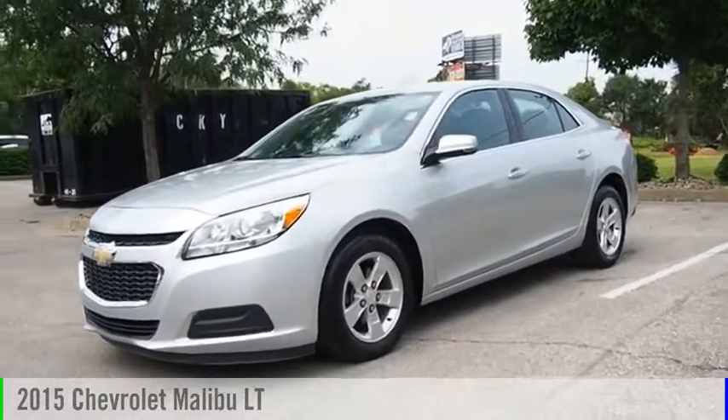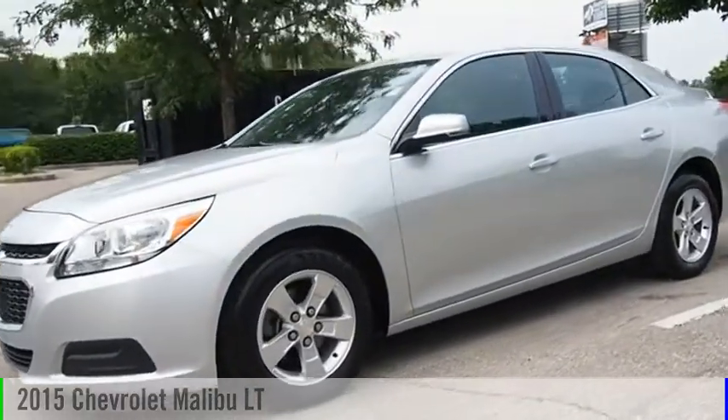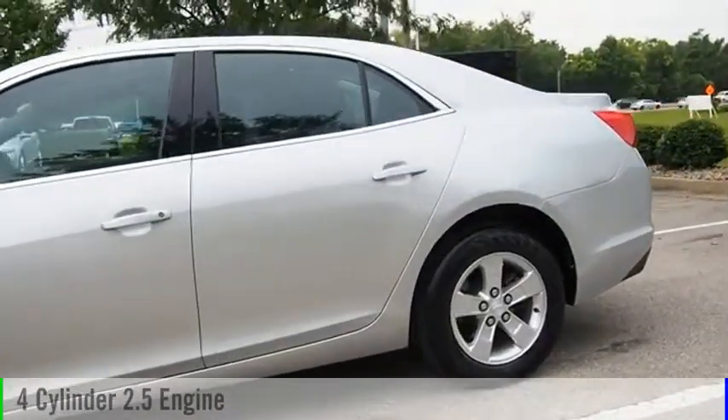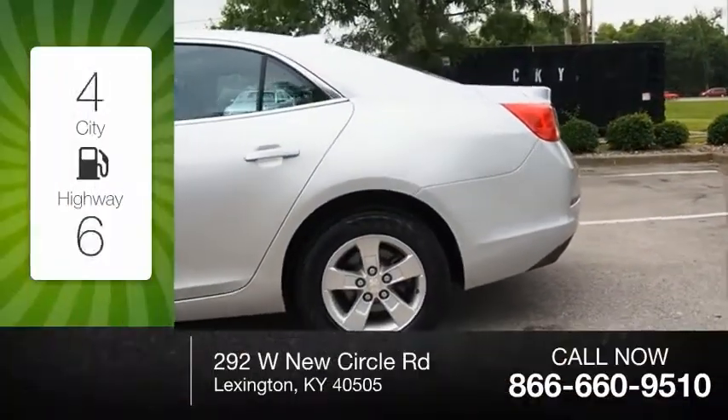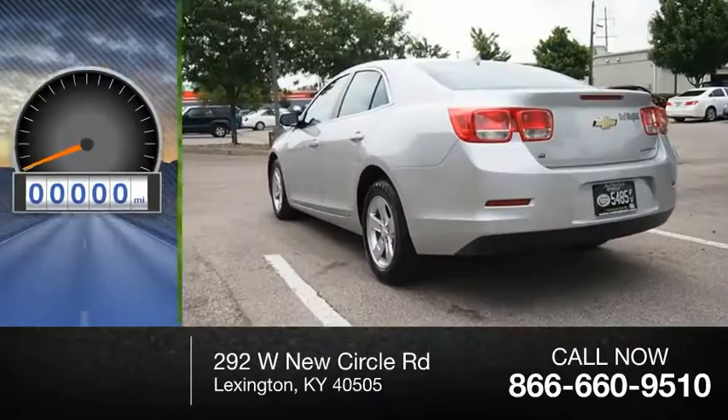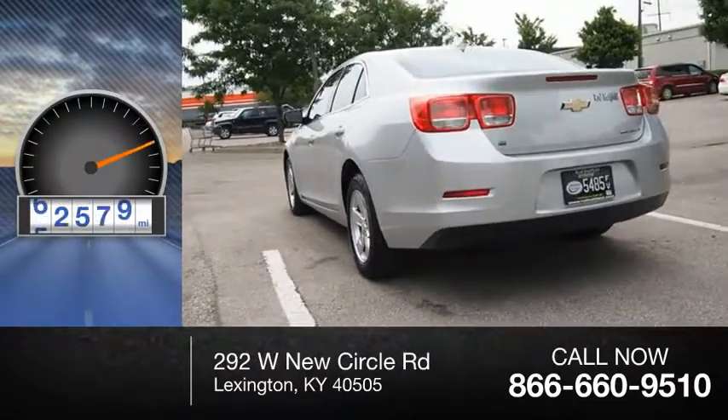Hi, and take a look at the 2015 Malibu. This vehicle is powered by a front-wheel drive, four-cylinder, 2.5-liter engine. Great fuel efficiency saves you money by requiring fewer trips to the gas station. This vehicle has less than 85,000 miles.